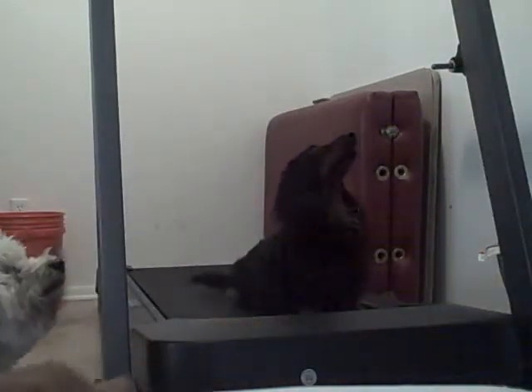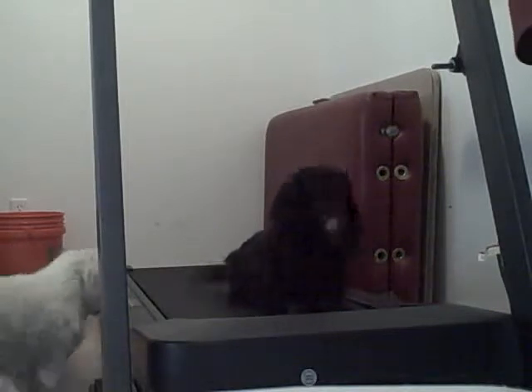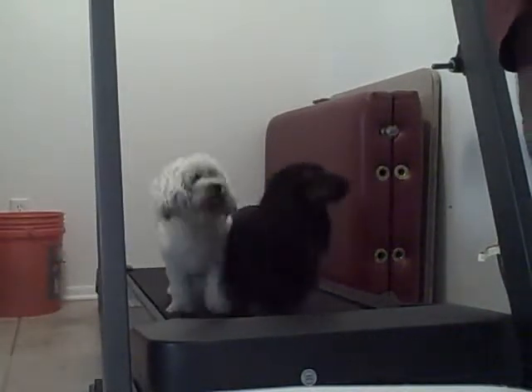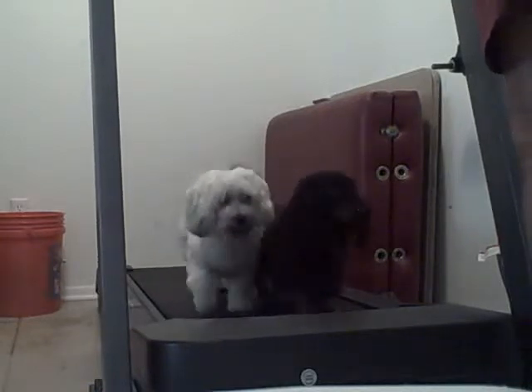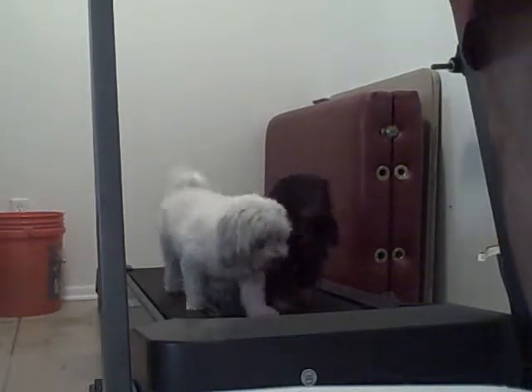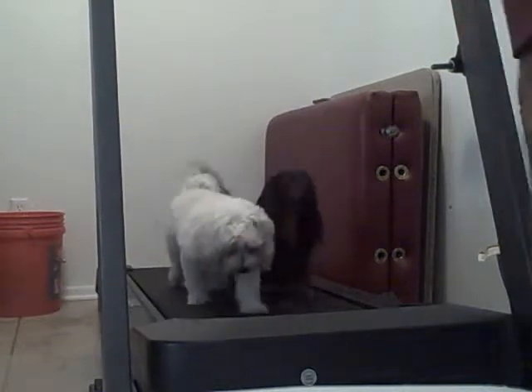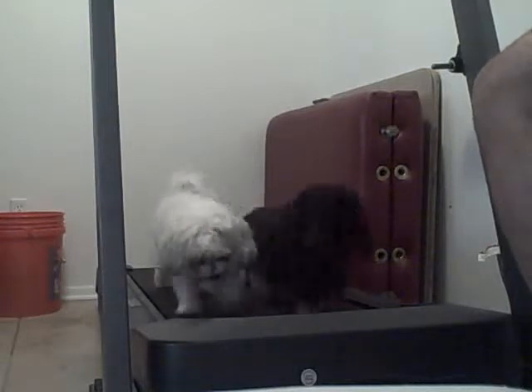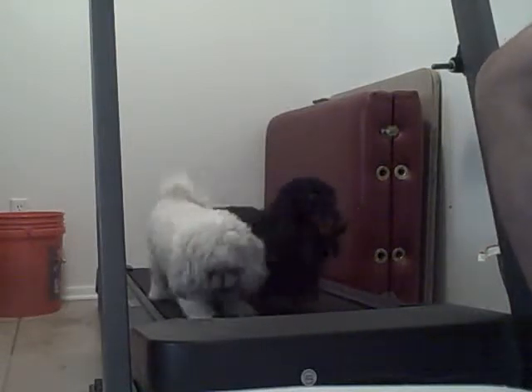You ready, girls and boys? Get back on, Lily. Come on, Lily. Good girl. I usually keep it at about two miles an hour for our short-legged friends — that's about two miles an hour, a little bit over a walk, just barely a trot.